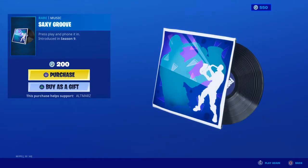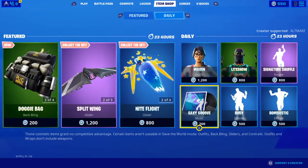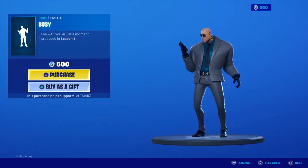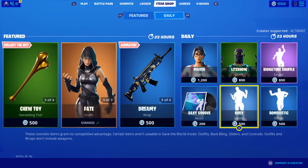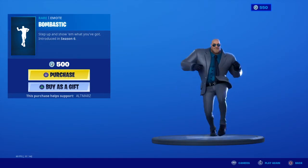Also in the shop: Saxy Groove, Busy, and Bombastic emotes.